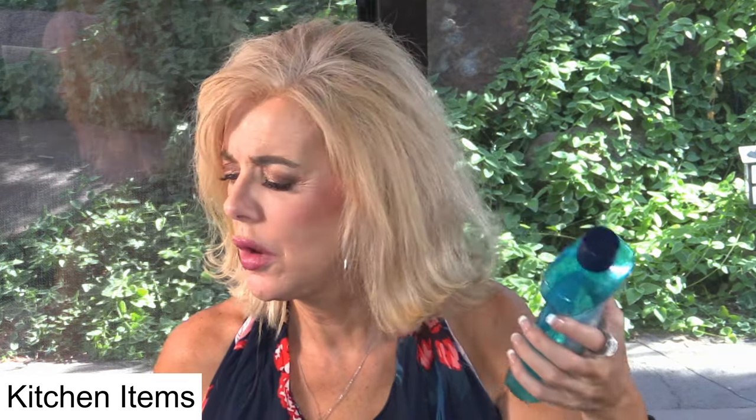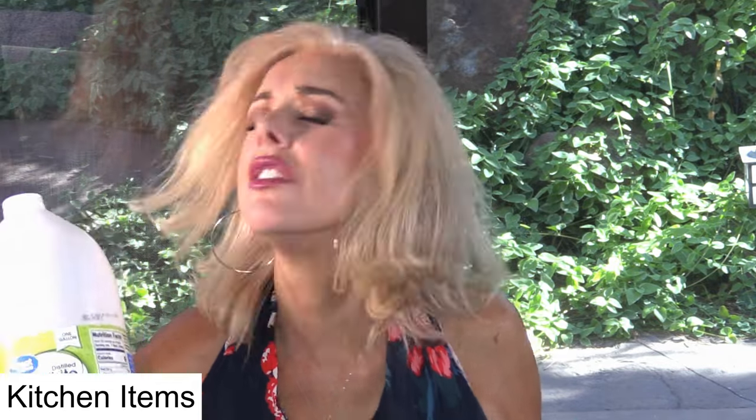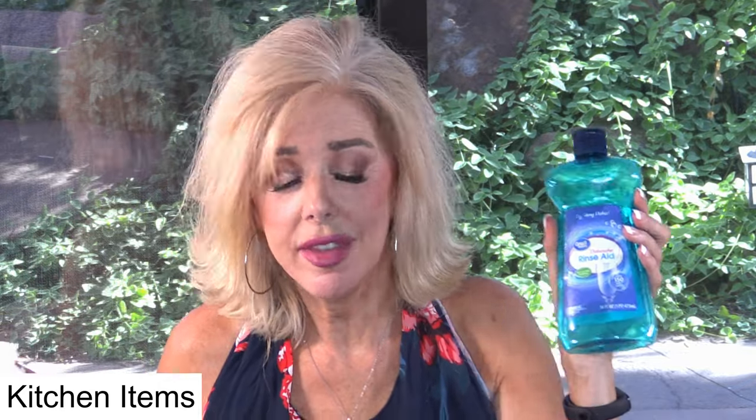And the final few household items: a rinse aid, which is for the dishwasher. Sometimes I'll put in a splash of white vinegar instead — that gets your dishes and glasses beautifully clean. I also use vinegar sometimes on my floors, in my laundry with baking soda. There are a lot of ways that I use vinegar. I really love vinegar.